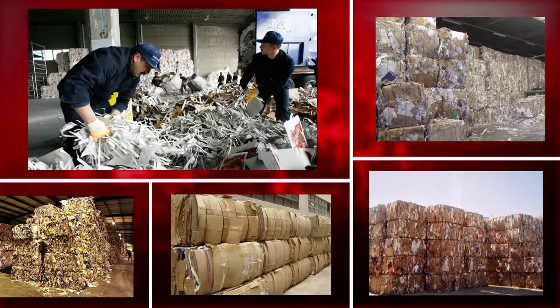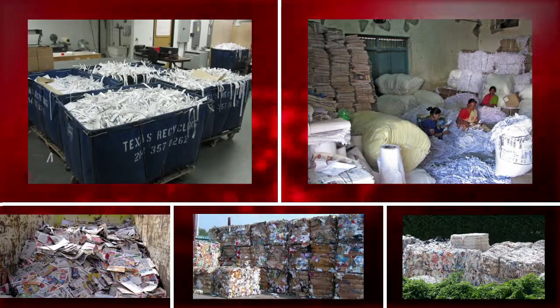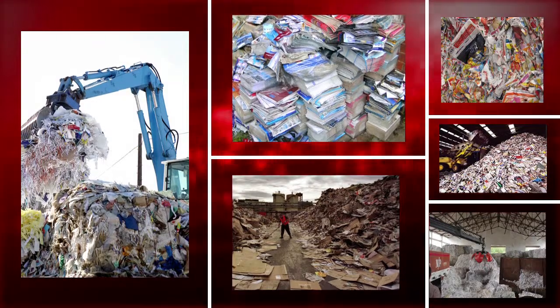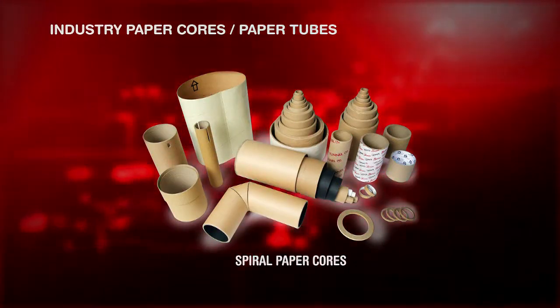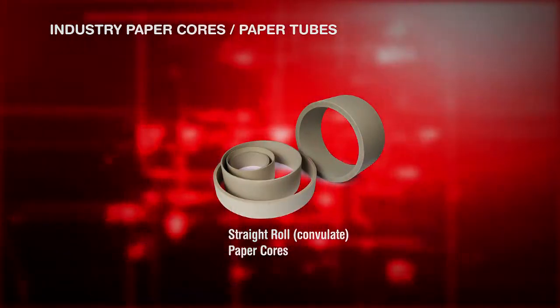Each year, millions of tons of waste paper are generated to produce the finished paper products you see on shelves. Far from being useless, this waste paper can be repurposed into affordable and eco-friendly products.